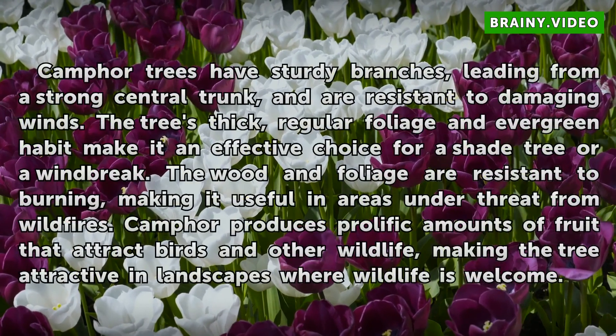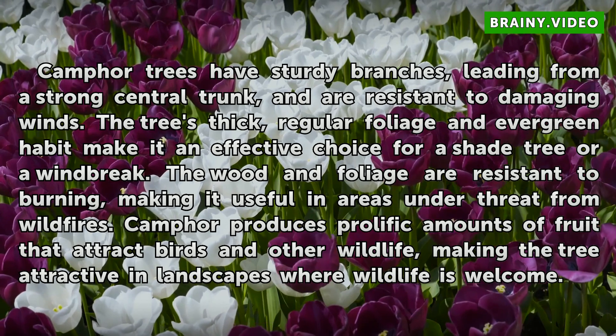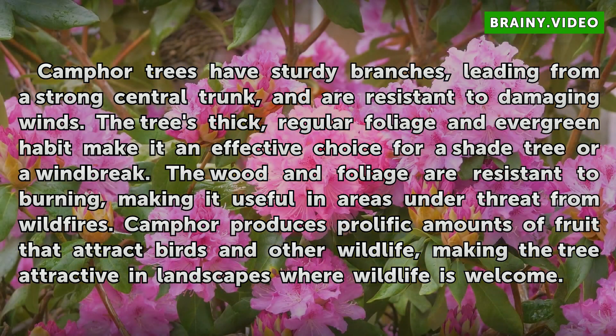Camphor trees have sturdy branches leading from a strong central trunk and are resistant to damaging winds. The tree's thick, regular foliage and evergreen habit make it an effective choice for a shade tree or a windbreak. The wood and foliage are resistant to burning, making it useful in areas under threat from wildfires. Camphor produces prolific amounts of fruit that attract birds and other wildlife, making the tree attractive in landscapes where wildlife is welcome.